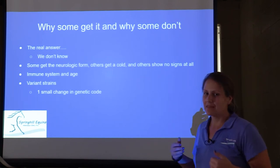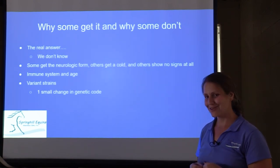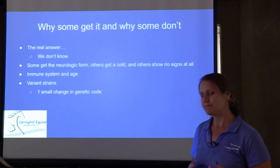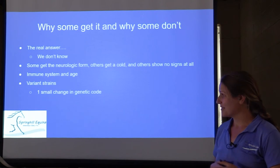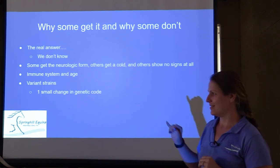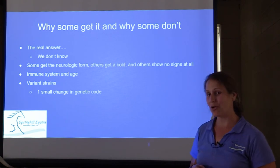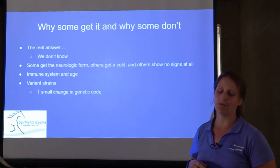The virus can also reactivate in the body without visible clinical signs — the horse could be shedding or spreading the virus while showing no signs, while another horse on the farm with a lower immune system might actually get sick. There's just one tiny genetic code change that differentiates the respiratory virus from the really bad neurologic virus, and there's still a lot of research going on. We don't know a lot about it, but there's going to be a lot more information coming out in the near future.